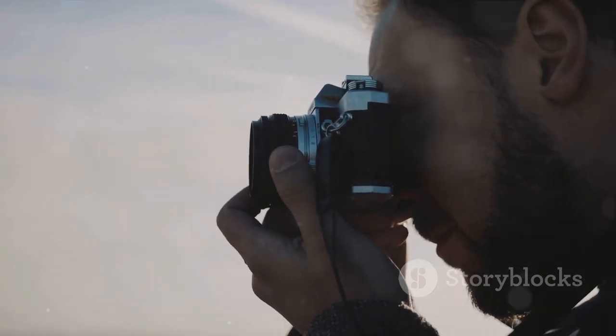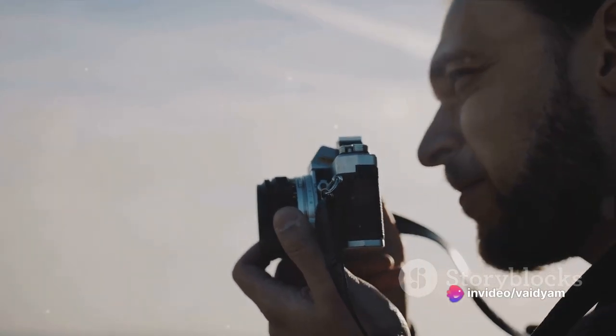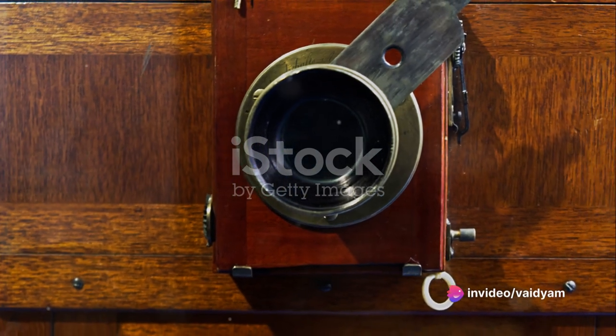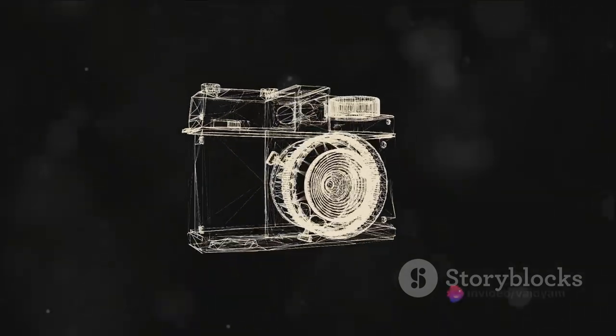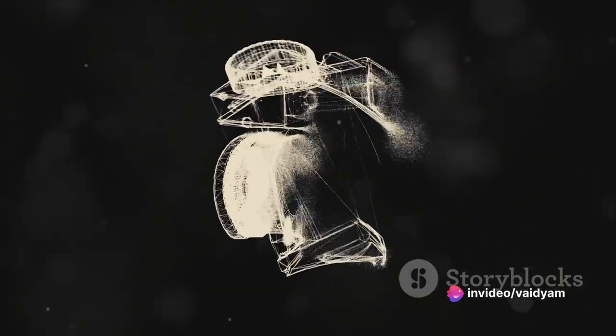It wasn't until 1839, when Louis Daguerre invented the daguerreotype, that a practical method for capturing images was born. The daguerreotype, with its polished silver plates and mercury vapors, made it possible to create detailed and permanent images. This was just the beginning of a revolution that would forever change the way we perceive and capture the world.